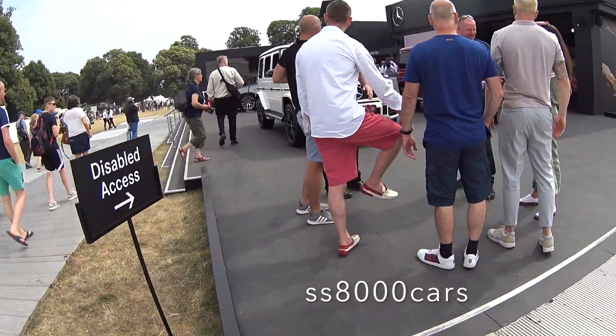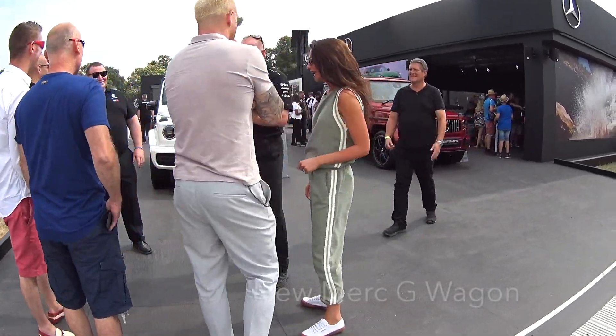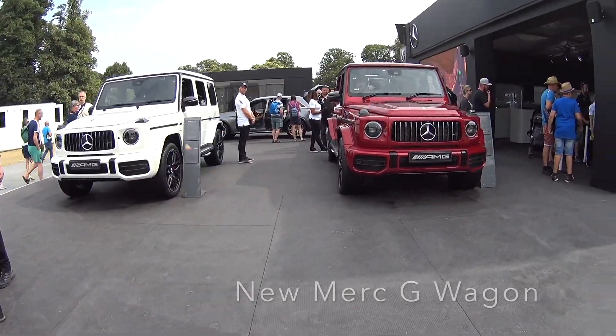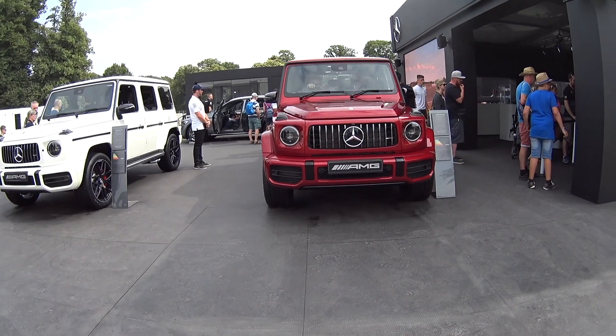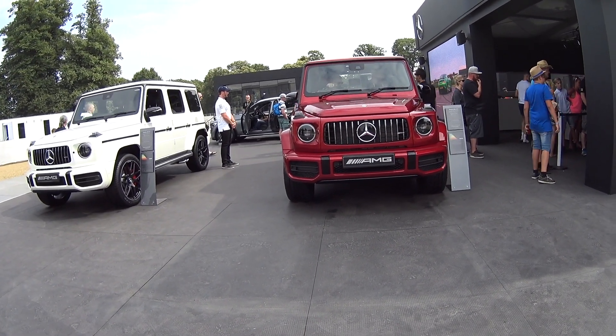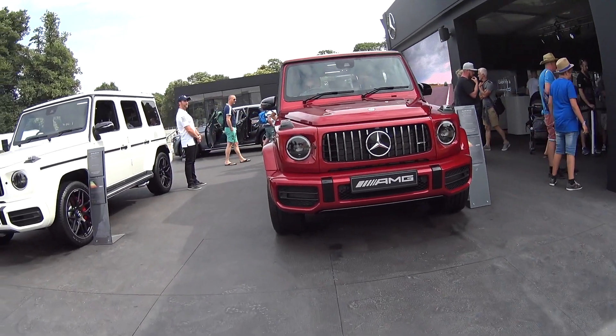I just want to bring you over to the Merc stand because we have the new G-Wagon, which has all the dramatic looks of the old G-Wagon but apparently this is a serious contender in the four-wheel drive off-road market.